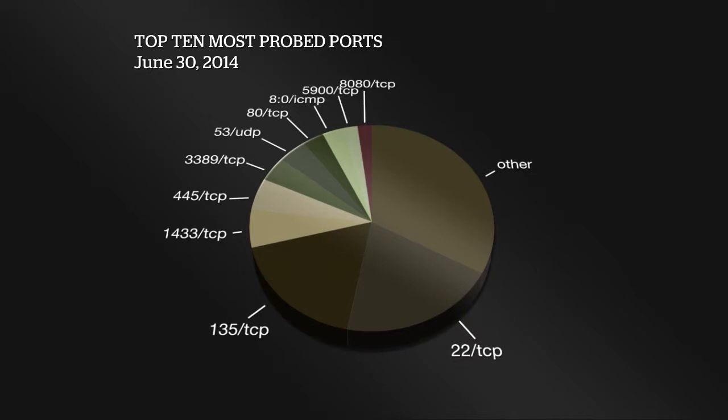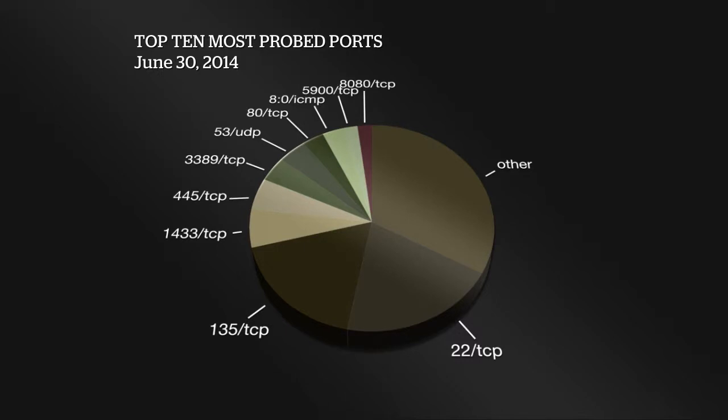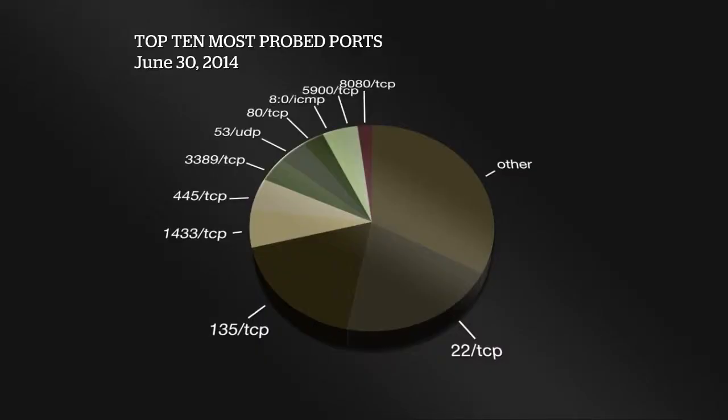Looking at the top 10 most probed ports: at the top is port 22 TCP — no surprise there. Then 135 TCP, still ranking second. Next is 1433 TCP, which is Microsoft SQL database; 445 TCP; 3389 TCP, the remote desktop protocol. Then port 53 UDP, looking for DNS servers that could be used for reflection attacks; port 80 TCP; 5900 TCP; and 100 TCP, associated with VNC and remote desktop capability.